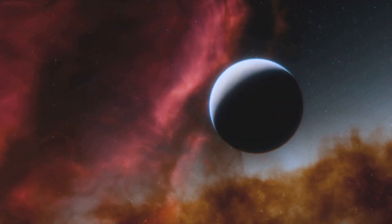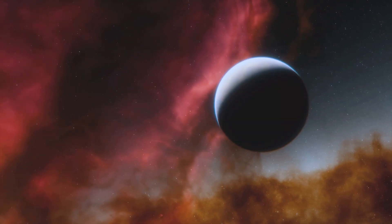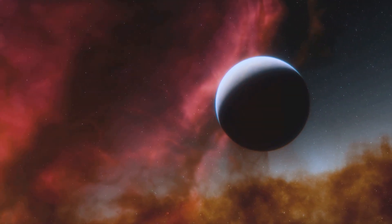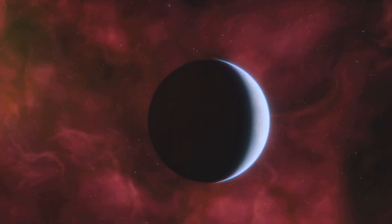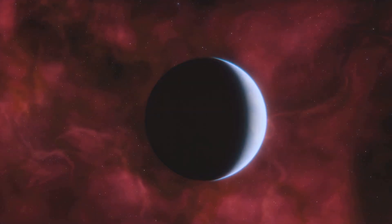The quest for answers about Kepler-452b is a constant reminder of our insatiable curiosity and desire to understand our place in the cosmos. Each new discovery is a step into the unknown, illuminating fragments of a cosmic puzzle.